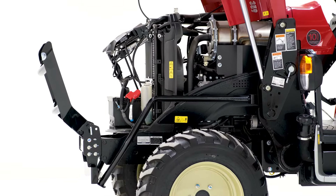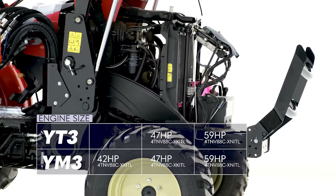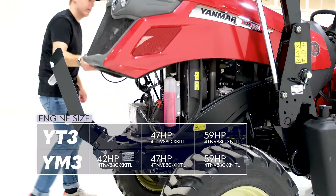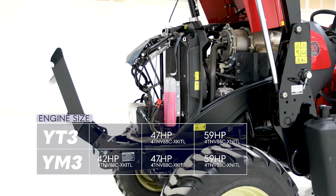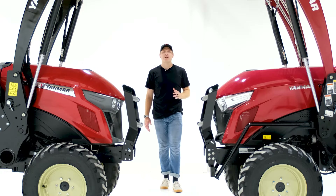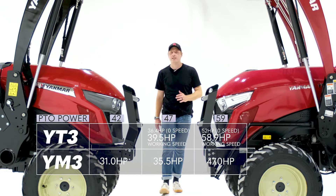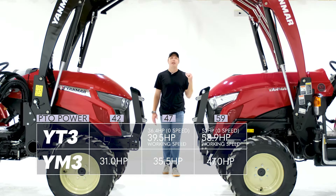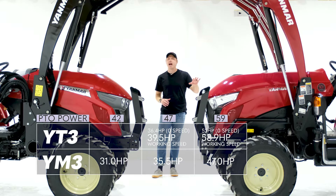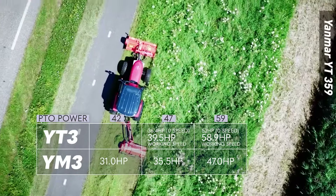Another key difference is that the YT3 series comes in two engine sizes — a 47 horsepower and 59 horsepower — while the YM series comes with an additional 42 horsepower engine option. The engine on the YM342 and YM347 is the same as the engine on the YT347, and the engine on the YM359 is the same as the engine on the YT359. The final key difference in the powertrain is the PTO: not only does the YM series have less PTO horsepower than the YT series, but the YT series actually has a boost in PTO horsepower at working speed, because the IHMT on the YT3 series can independently set the ground speed and engine speed. This means the YT3 tractors are better suited for heavier PTO work than the YM series.